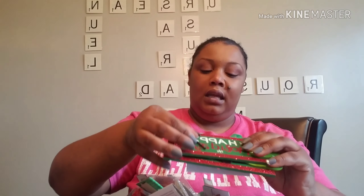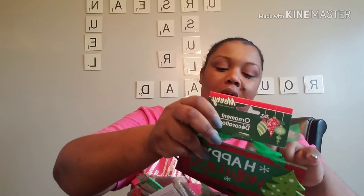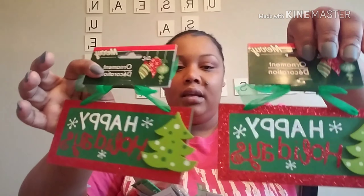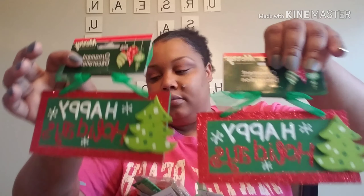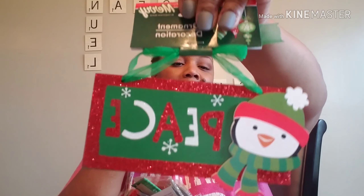The next thing I picked up from the Merry collection is these ornaments. They have a green ribbon wrapped around them in glitter, and they say 'Happy Holidays' on faux wood. This is the peace one, and instead of the Christmas tree it has a little penguin.